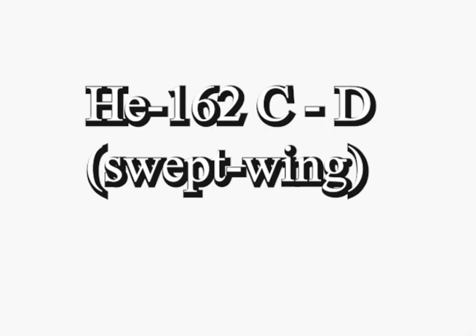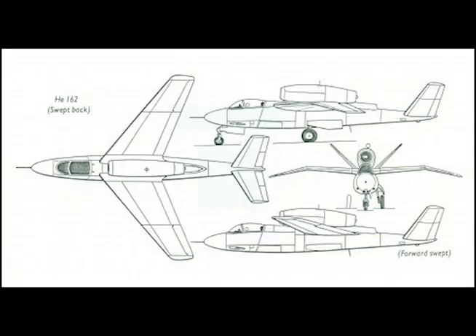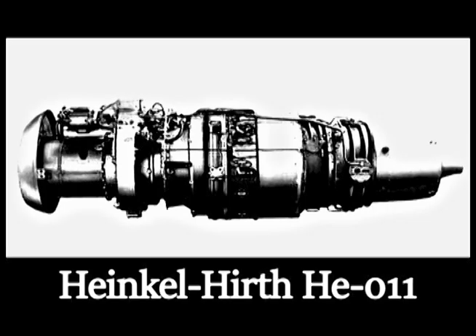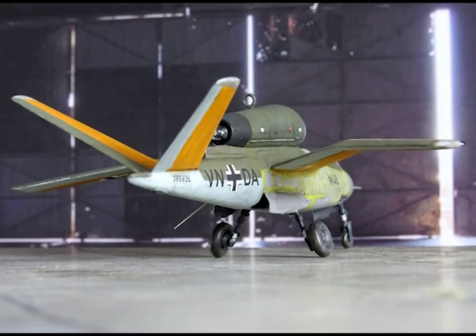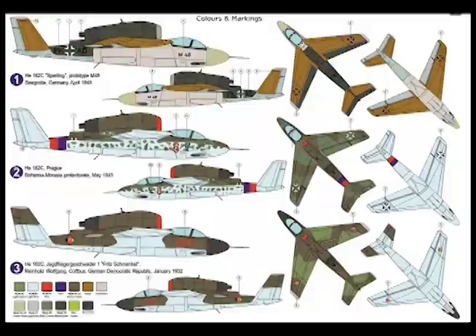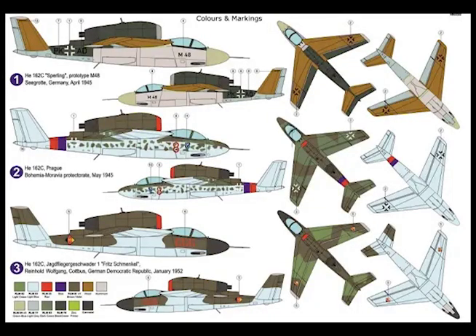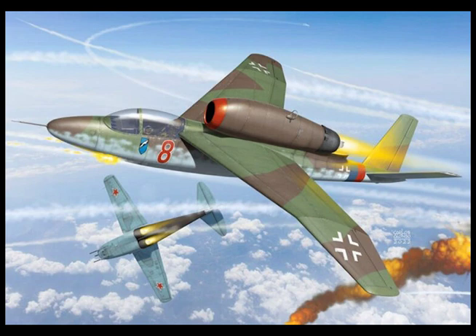HG 162 C and D: swept wing. Progressive development of the basic HG 162 design led to the HG 162 C, which utilizing the Heinkel HeS 011a turbojet had wings swept 38 degrees at the leading edge and a V-type butterfly tail. The new wing featured a coarse anhedral angle from approximately two-thirds span, the overall span being 26 feet 3 inches and gross area 133.47 square feet. At a normal loaded weight of 5,545 pounds, the estimated maximum speed of the HG 162 C was 565 miles per hour at 19,685 feet.